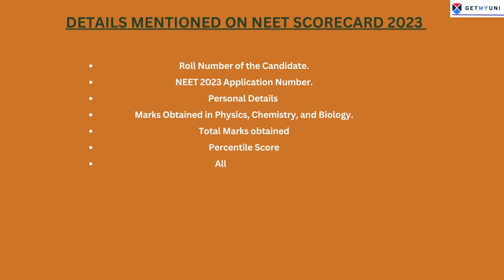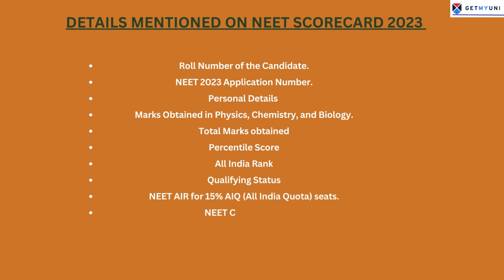Marks obtained in Physics, Chemistry, and Biology, total marks obtained, percentile score, All India Rank, qualifying status, NEET AIR for 15% All India Quota seats, and NEET cut-off score.